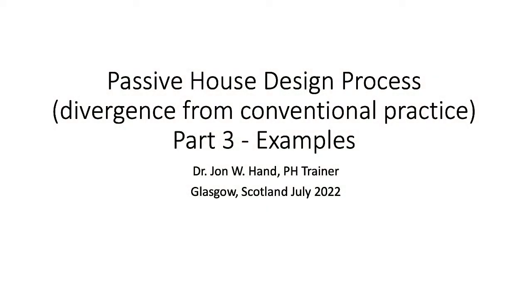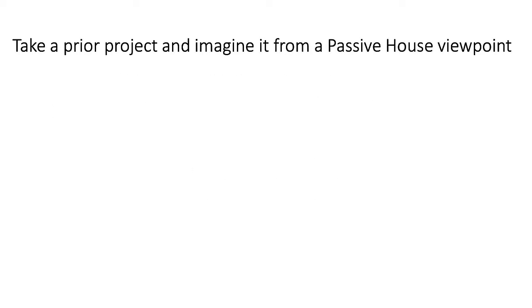This video looks at some of the ways that Passive House projects diverge from conventional practice. During a decade of Passive House workshops, we've often discussed how the design process in Passive House tends to diverge from the conventional. For workshop participants who want to get more practice in applying Passive House ideas, we often suggest taking a prior project and carefully considering what aspects of that project might be worth revisiting.